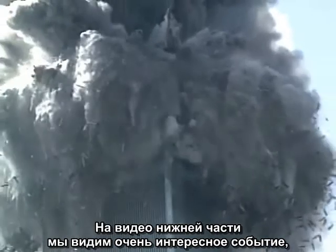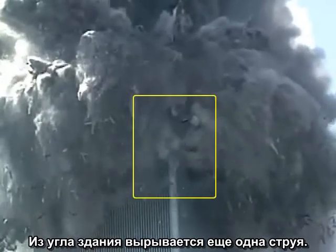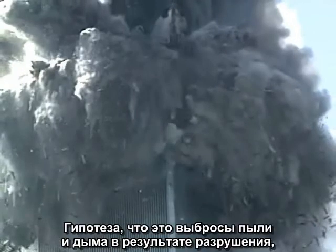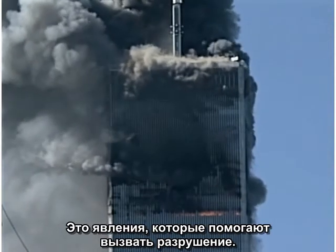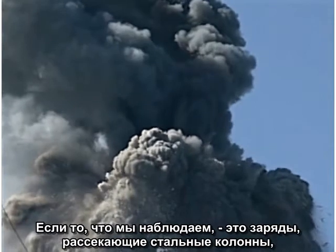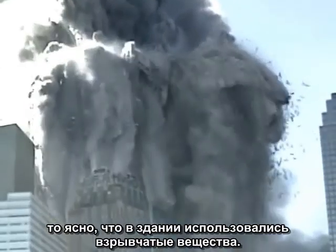Looking at the lower video, we can see a very interesting event that correlates with the exact moment the column goes into free fall: another focused jet cutting through the corner of the building. In fact, several ejections are clustered on the corner within a fraction of a second of each other. The hypothesis that we are looking at ejections of dust and smoke as a result of collapse is no longer viable. These events are helping to cause the collapse. It is clear that the focused corner jets are capable of cutting through steel. If what we are seeing is an example of explosive charges cutting through steel columns, then it is clear that explosives were used in the building.